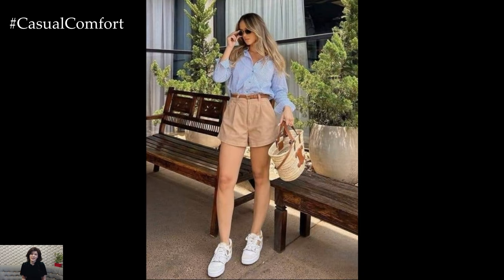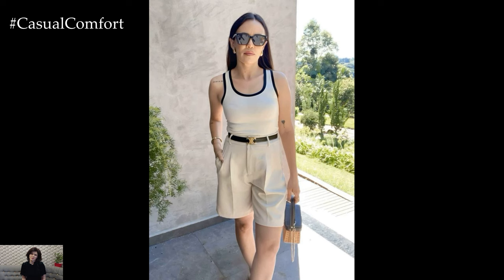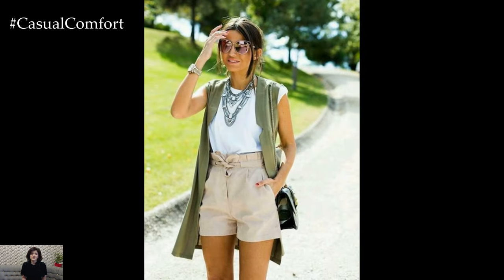For those laid-back summer days, opt for a pair of relaxed-fit beige shorts. These shorts offer comfort without compromising style, making them ideal for beach trips, picnics, or casual strolls. Pair them with a loose-fitting graphic tee or a flowy tank top for an effortlessly chic look.